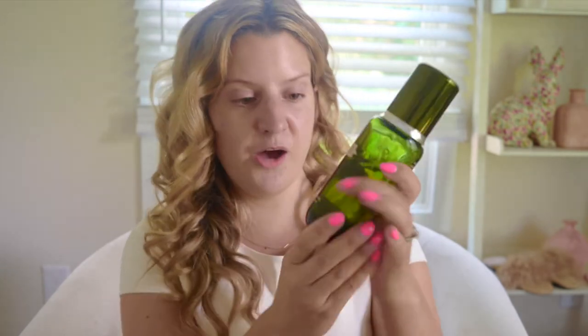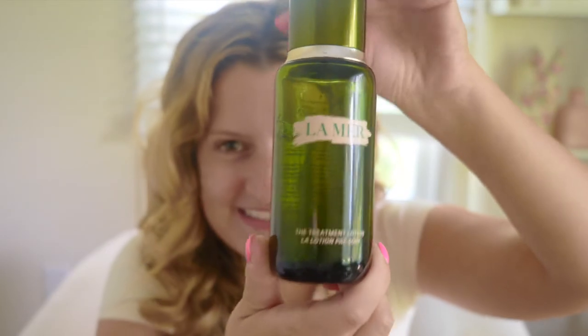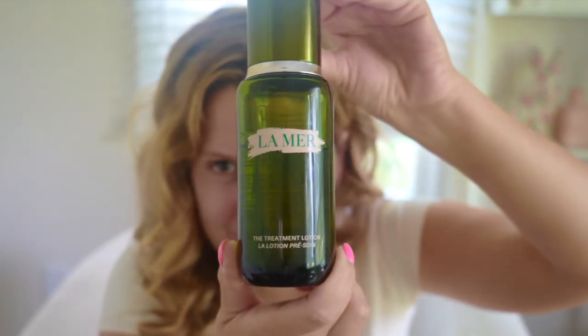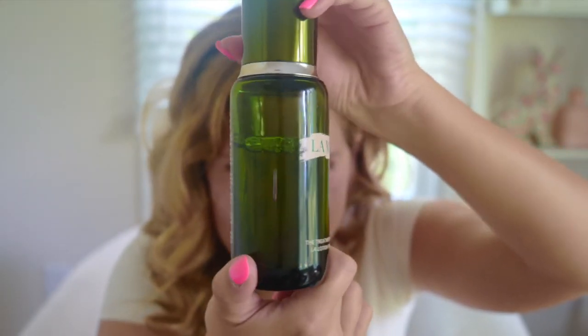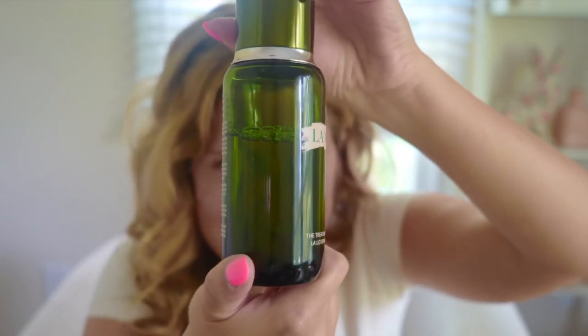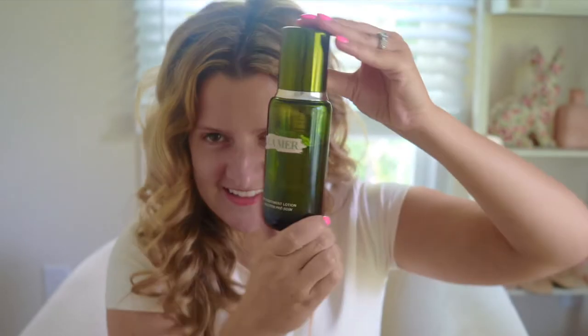So much nicer and better. The green is deeper — that gorgeous La Mer green. They still kept the chrome going around. I absolutely love the upgrade because this stuff is expensive and it should look expensive. It's got to look expensive on your countertop. And even when you look through the glass, you can see the bubbles and actually see the formula. It looks like a concoction straight out of a lab and I'm obsessing about it.